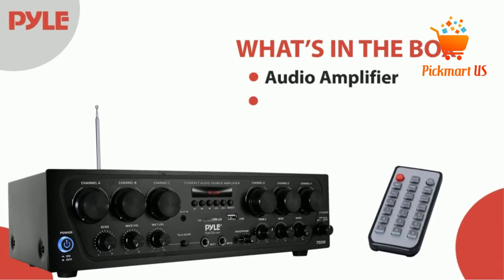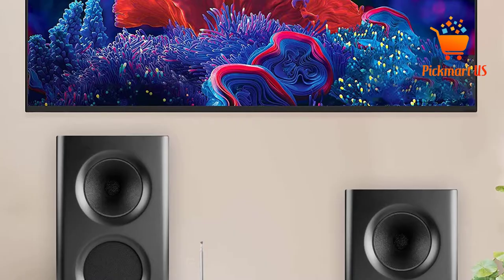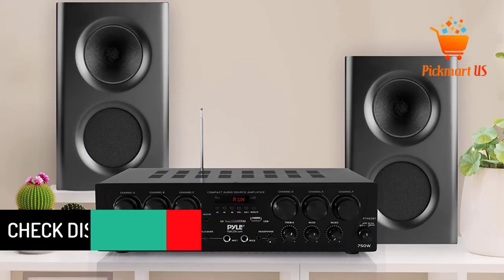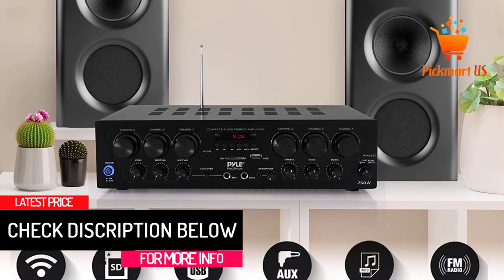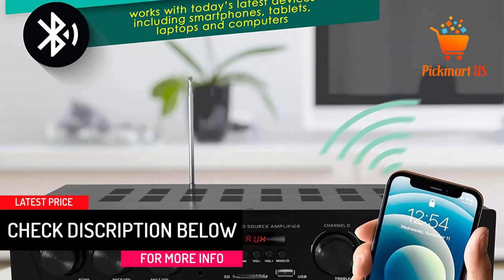A mic talkover function is one of the conspicuous features boasted by the PTA62BT. It's essential for announcements, voiceovers, and other unique uses. With this amp, you have the freedom to control the volume, bass, treble, and other sound variables that help you achieve the right hit.